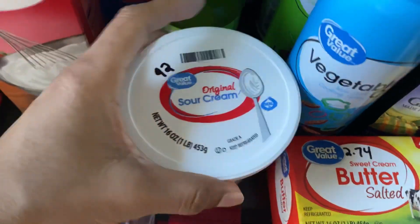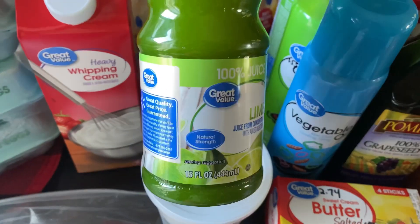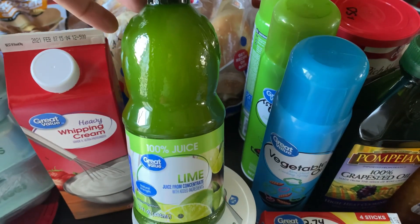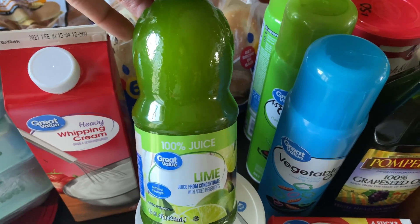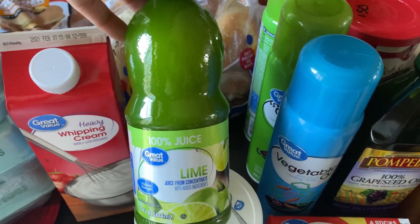I also picked up more sour cream — we always go through it — and that was 92 cents. I also picked up this lime juice; it's a small container, smaller than I expected because I need to get better about reading full descriptions when ordering online. I don't use lime juice a whole lot, but I keep a bottle in the house. This one is being used for a copycat Chipotle recipe.